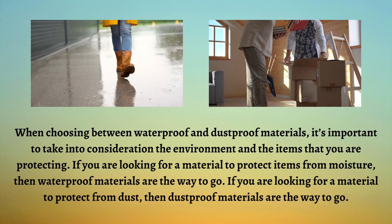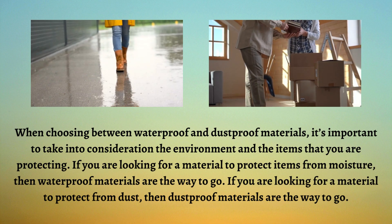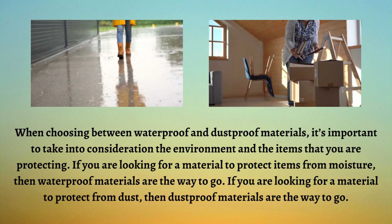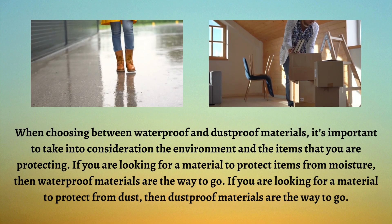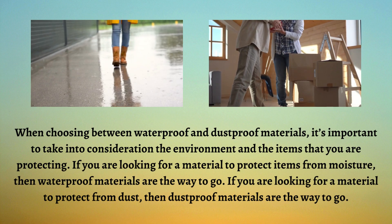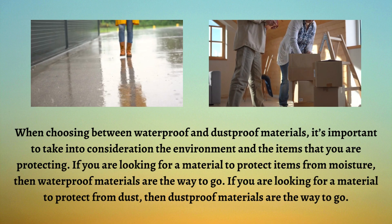When choosing between waterproof and dustproof materials, it's important to take into consideration the environment and the items that you are protecting. If you are looking for a material that can protect from moisture, then waterproof materials are the way to go. If you are looking for a material to protect from dust, then dustproof materials are the way to go.